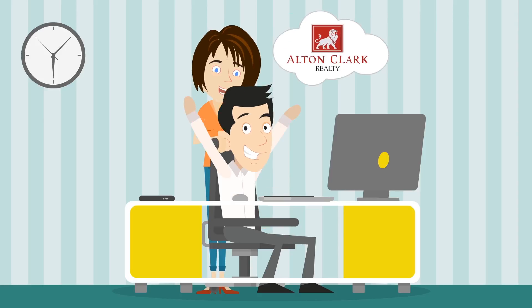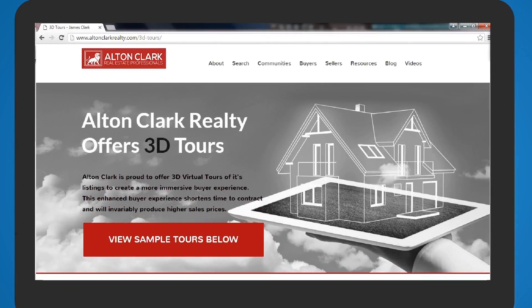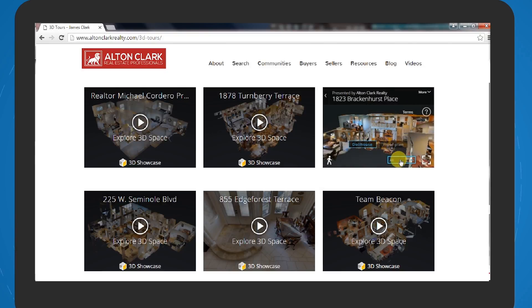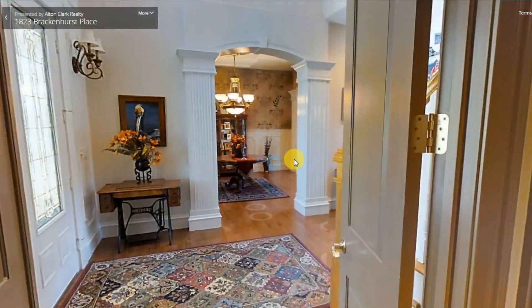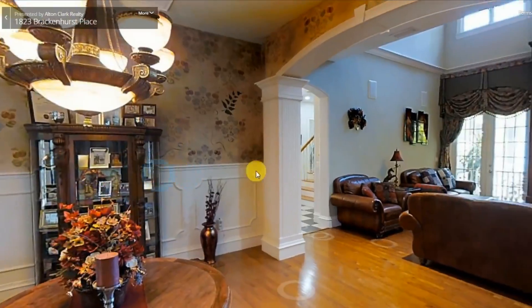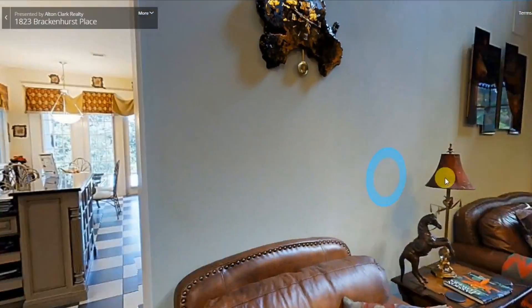Alton Clark uses 3D interactive tours in addition to professional photography and video to help sell homes faster. A 3D tour allows agents to pre-tour the properties for their clients, while also giving buyers from all over the world the ability to tour the home in virtual space — which is better than being there.